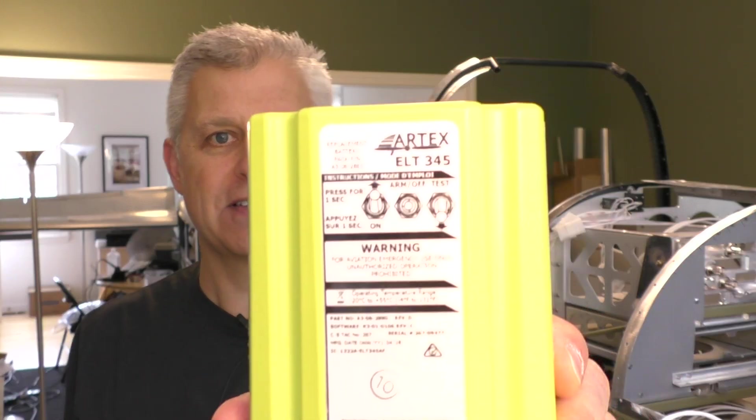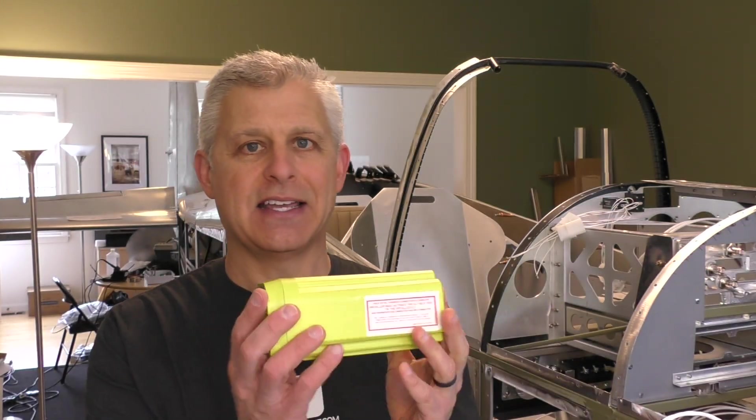Next, we're going to take another one of their products — this is the ARTEX ELT-345. It's a self-contained, very simple, small unit that's going to go in our Titan T-51D Mustang build. Look for that video next here at SocialFlight.